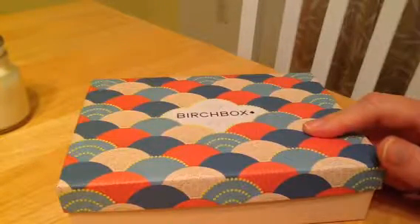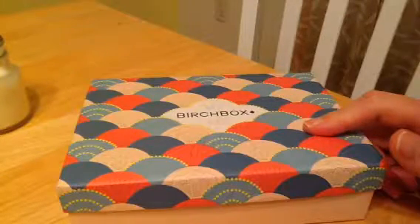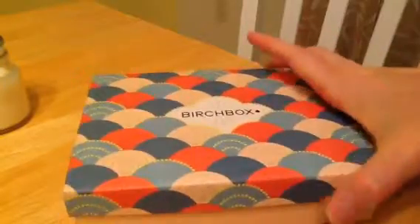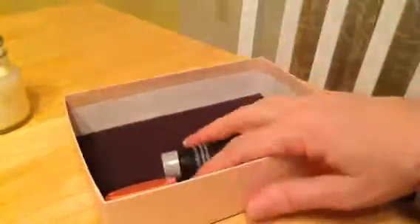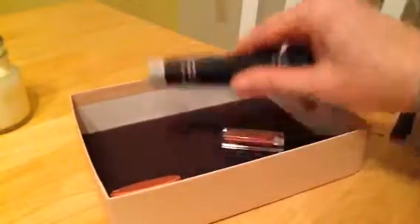It's a $10 a month subscription service. Since I prepaid for like a year, it's down to like $8.85 or something like that. So it's my favorite so far. One of the reasons is because you get a card that has the information on what the product is, so if you don't know what to do with it, it gives you a little guidance.